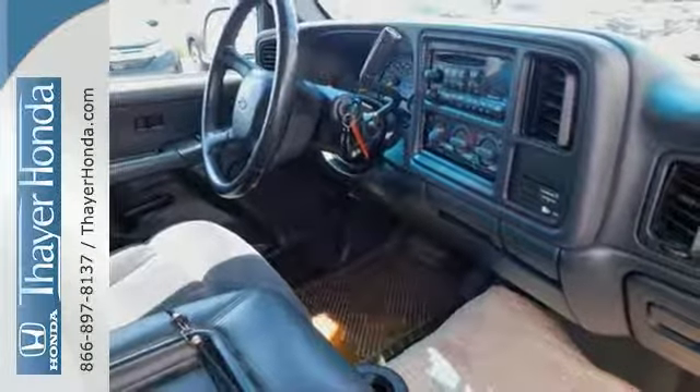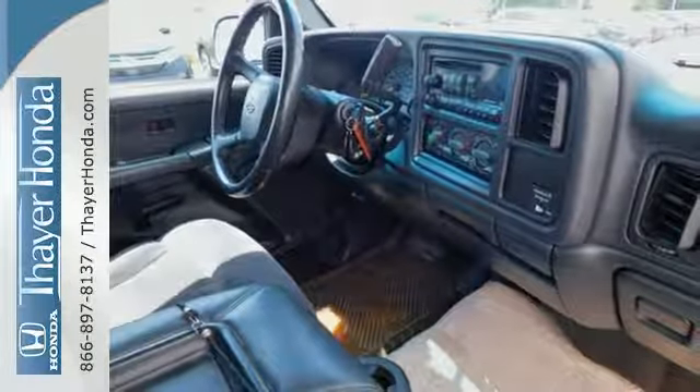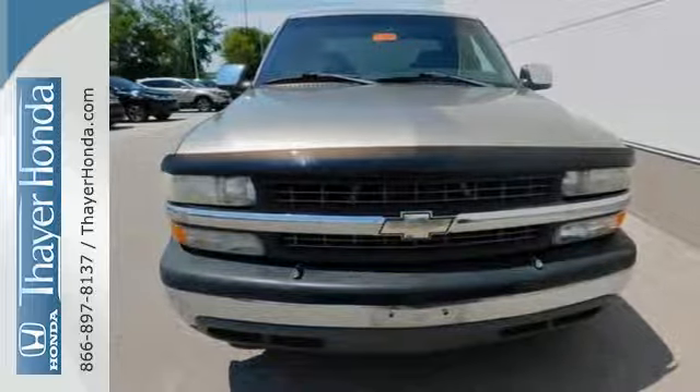Built Chevy truck tough, this well-equipped, full-size pickup is an outstanding value. See it for yourself today.